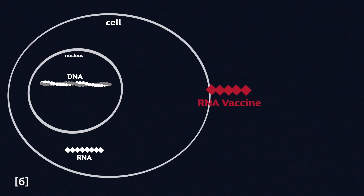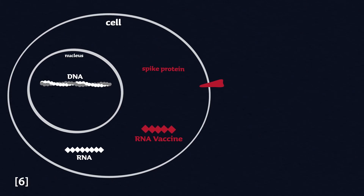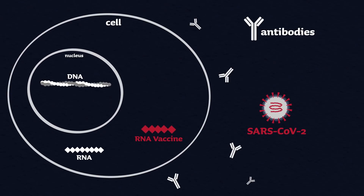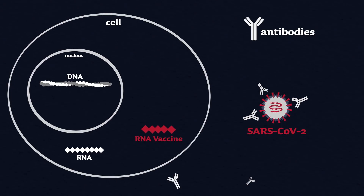But an mRNA vaccine works differently. It delivers just the RNA message of how to build that protein to your cells. Then your own cells do the work of producing that protein, displaying it on their cell surface, and then developing an immune response to it. This is really cool — it's using your own body to make the functional part of the vaccine.